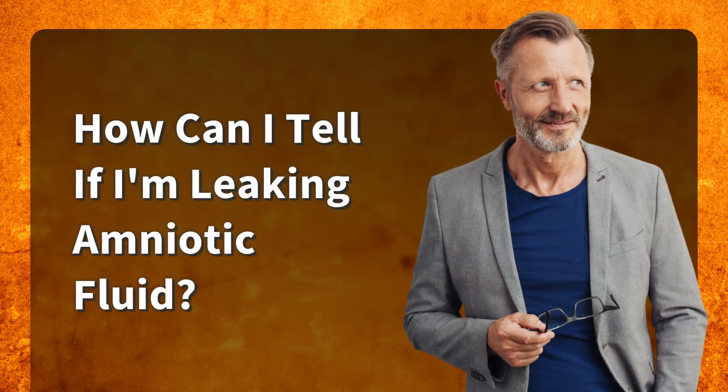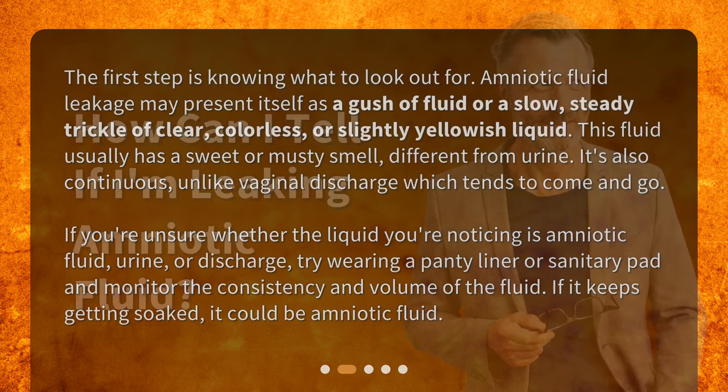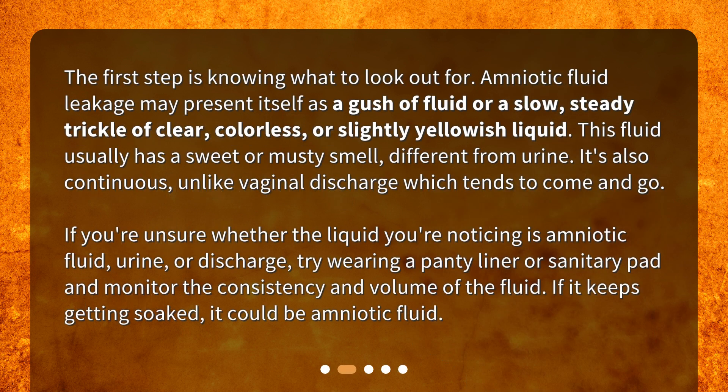How can I tell if I'm leaking amniotic fluid? The first step is knowing what to look out for. Amniotic fluid leakage may present itself as a gush of fluid or a slow, steady trickle of clear, colorless, or slightly yellowish liquid. This fluid usually has a sweet or musty smell, different from urine. It's also continuous, unlike vaginal discharge which tends to come and go.